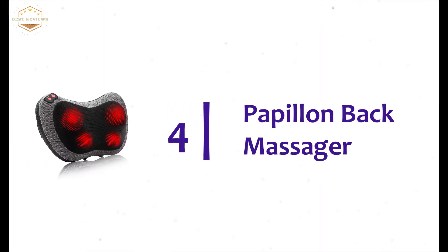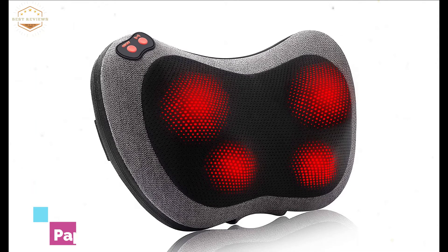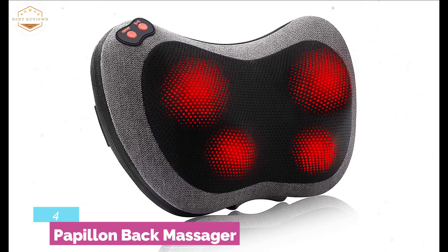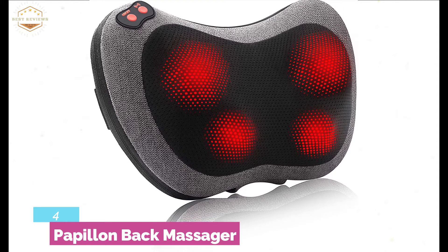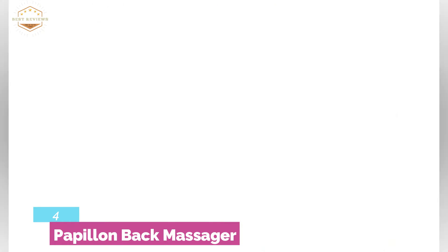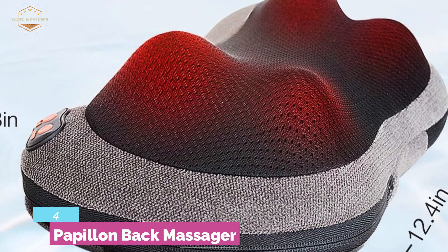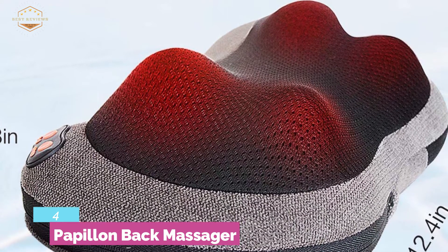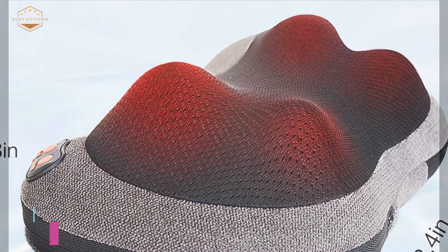Here is item number 4, the Papillon Back Massager — a quality massager popular as an electric back massage pillow. Ideal for use almost anywhere like a car, home, office, etc. It is useful for your whole body including back, shoulder, neck, foot, and body muscle. It helps to relieve pain quickly and comfortably, and prevents skin from being burnt at low temperatures while exerting maximum massage effects. It features overheat protection and an auto shutoff function for 15 minutes. The breathable mesh fabric construction makes it ideal for a comfortable massage.